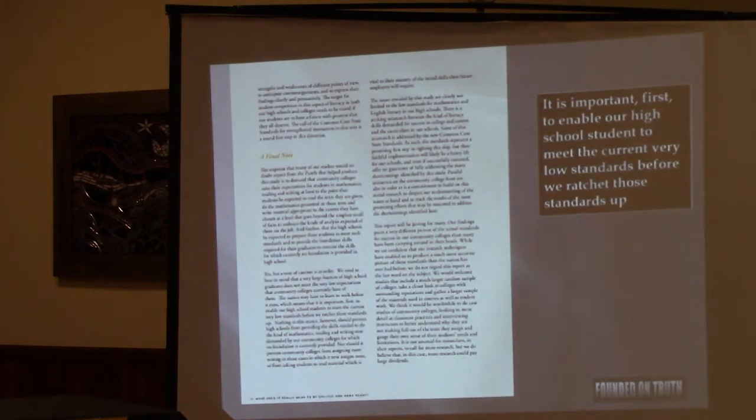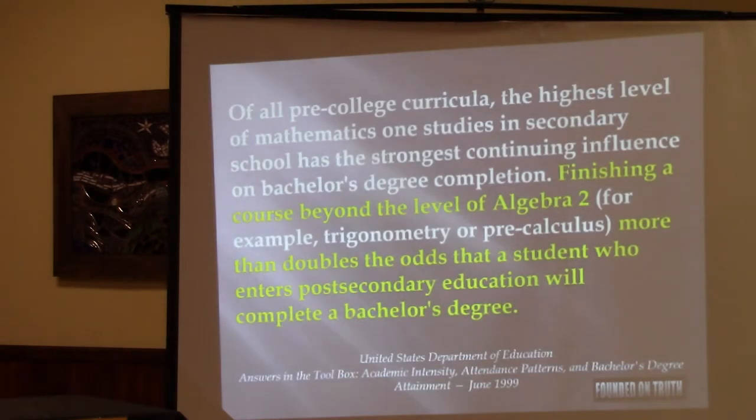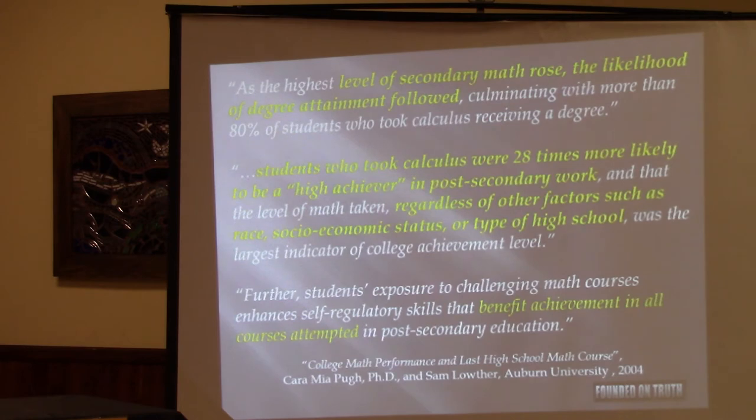They recognized these standards were low. Is that a good idea? No. The U.S. Department of Education published a document in 1999 called 'Answers in the Toolbox' on what leads to success in college. If you get past Algebra 2 in high school, you more than double your odds of getting a bachelor's degree. That became the basis of a 25-year meta-analysis by Auburn University showing that as secondary math rose, college success rose with it. Kids who got to calculus in high school were 28 times — not percent, times, that's 2,800% — more likely not just to finish college but to be high achievers, regardless of race, socioeconomic status, high school type, or major. So what leads to success in college? Giving kids the opportunity to get as far ahead as they can in math. What does Common Core do? Exactly the opposite.